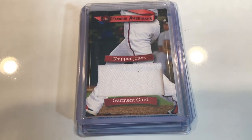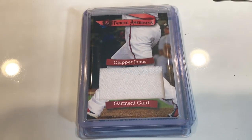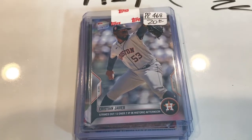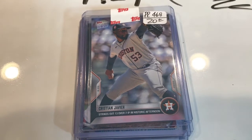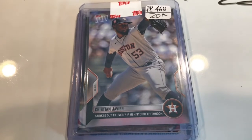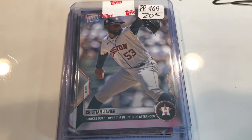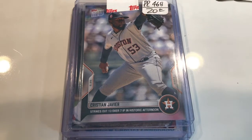Then I'm going to show you a card that I know I vastly overpaid for. It was a limited print run of 468 — it's Christian Javier when he struck out over 13 batters over seven innings. I did pay $20 for that card. If you guys have any thoughts on that, feel free to leave it in the comments section. I bought it because he's a Houston Astro, and the guy who owned the booth at the card show was super nice.